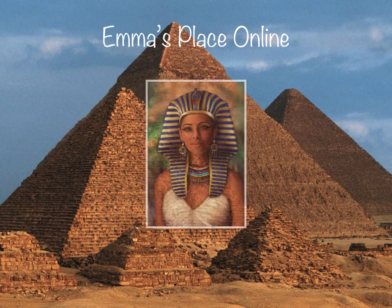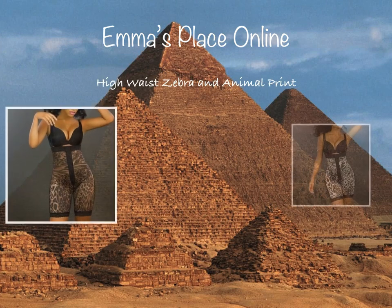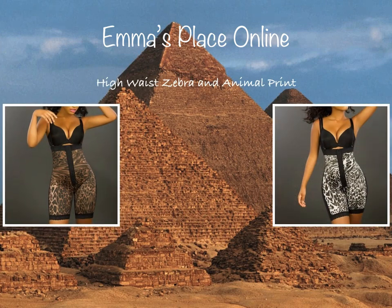Accentuates your beauty with the posture of a queen. The high waist zebra or animal print girdle can give you the good posture you need to enhance your beauty. Many women don't reach their body's beauty potential because of poor posture, and bad posture can affect your body in devastating ways.